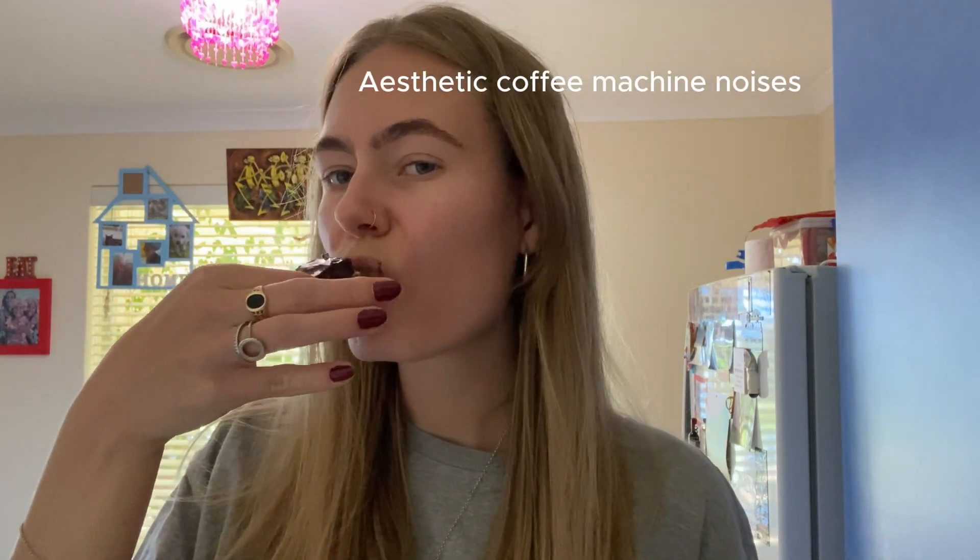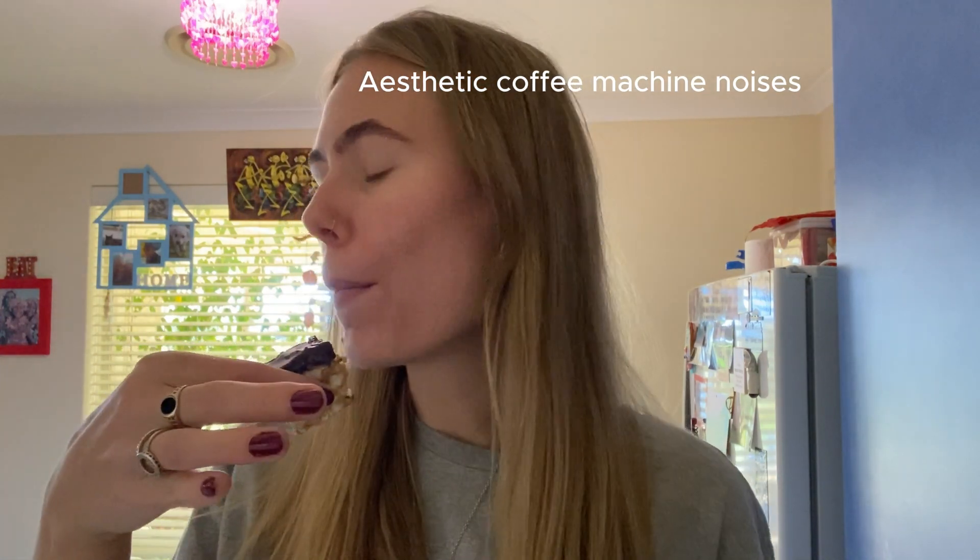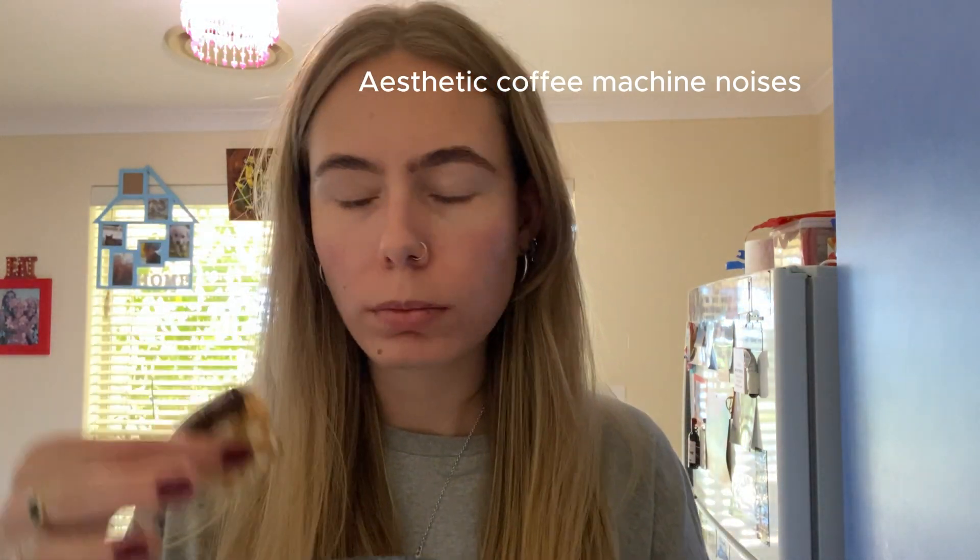I've got my little piece of slice here and we're going to give it a taste test. I just cut it all up but I'm only having a small bit. It's actually really delicious! I will say though it's quite rich — with the rice cakes, the peanut butter, the dates, and the dark chocolate. But I think it's a great dessert.